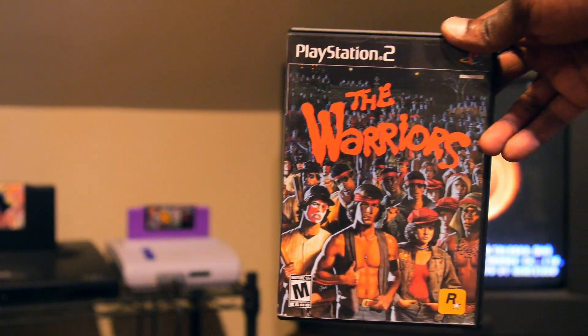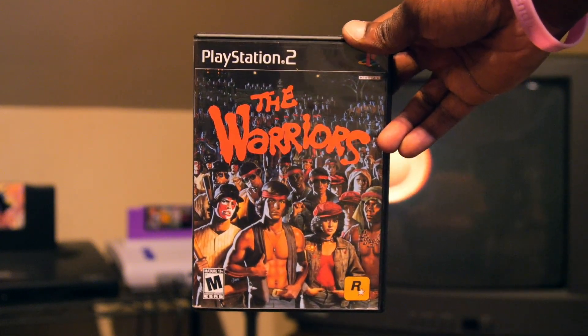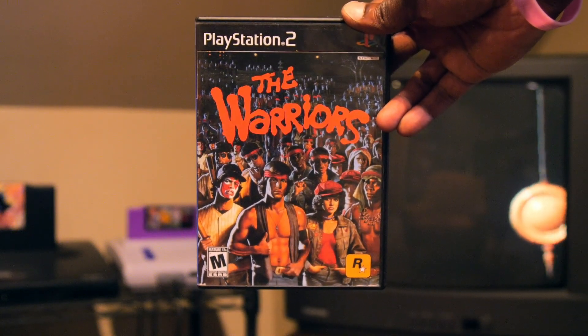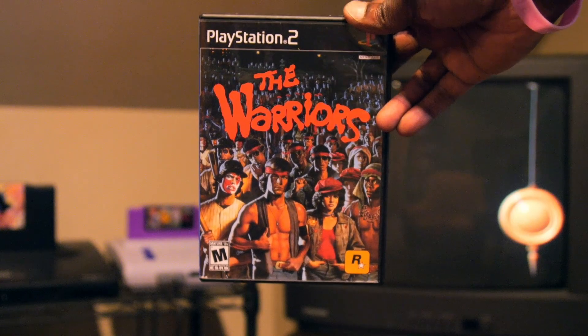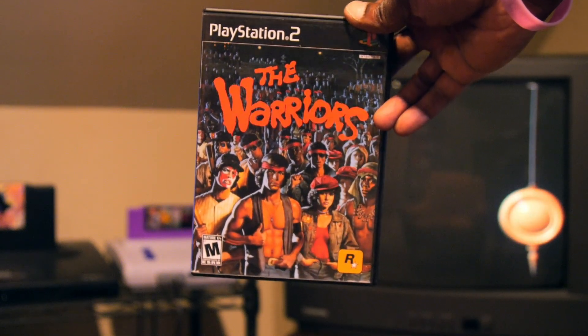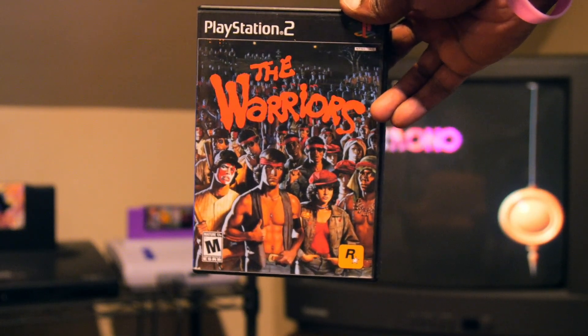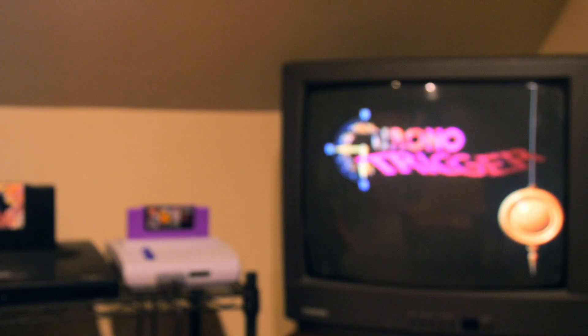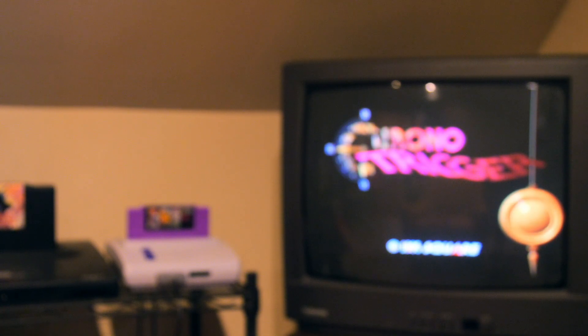Another game I was able to get was The Warriors on the PS2. This is a classic beat-em-up on the PS2 — if you've never played The Warriors, check it out. I also have this on the PSP, so this is another one I may sell. It is a very clean copy though, so I was glad to get my hands on it.